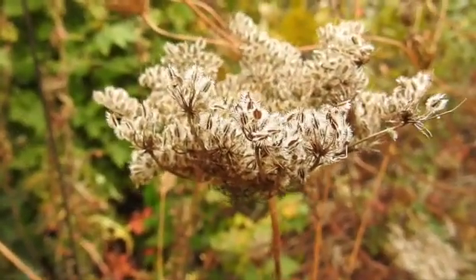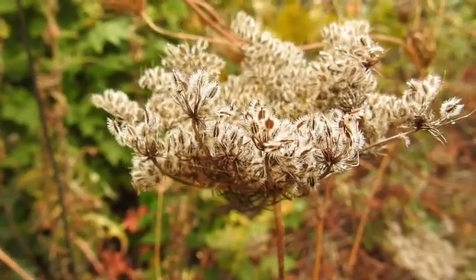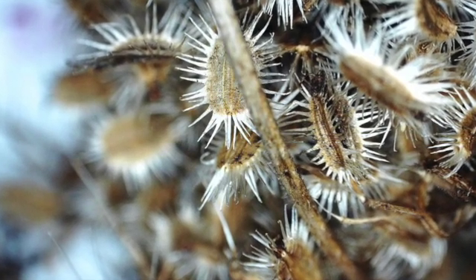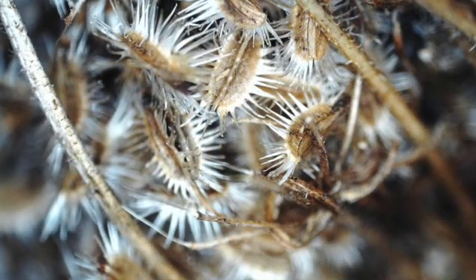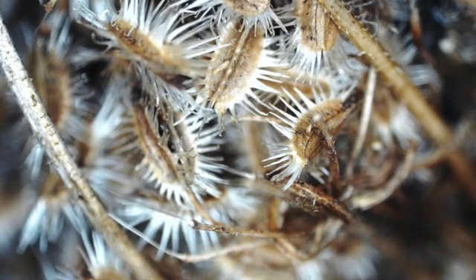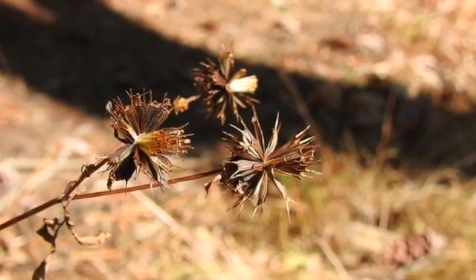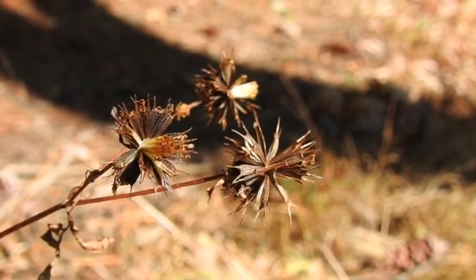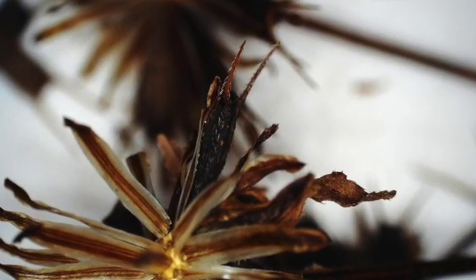Plants like Queen Anne's lace have developed intricate seeds arrayed with tiny spikes that enable them to hitchhike in the feathers, fur or polar fleece of any animal that comes within touching distance. Tick seeds are similar, but their double-pointed seeds are edged with rows of miniature spines that face each other, thus making them notoriously difficult to remove.